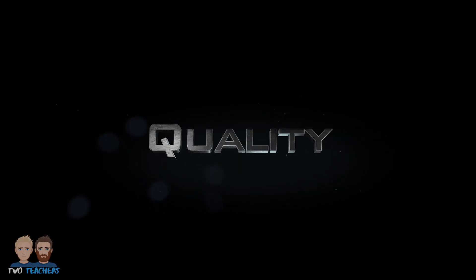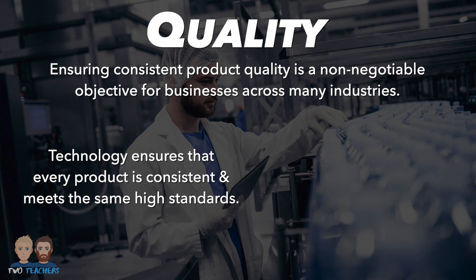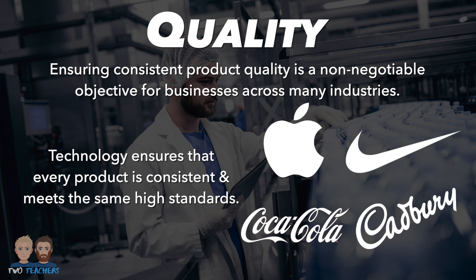Next up, it's quality. Ensuring consistent product quality is a non-negotiable objective for businesses across many industries. When you buy something, you want it to be just as good as the last one. That's where technology comes into play — it ensures that every product is consistent and meets the same high standards. Just think about companies such as Apple, Nike, Coca-Cola and Cadbury. All of these produce mass amounts of products with consistent high-end quality with the aid of technology-driven production processes.